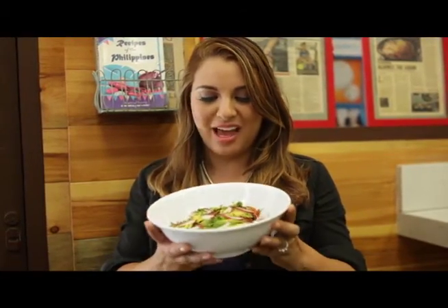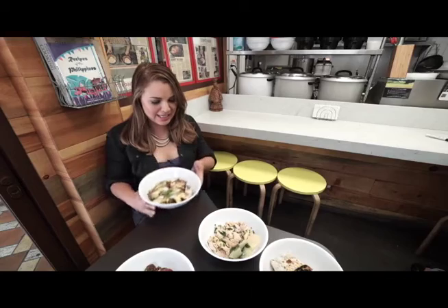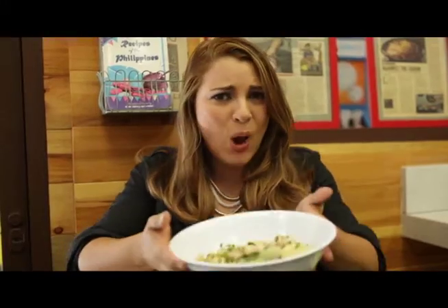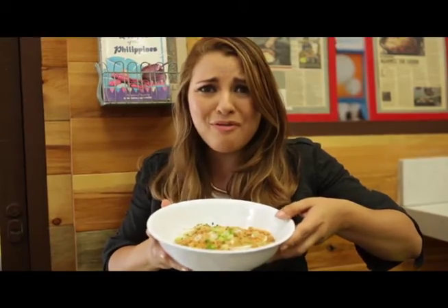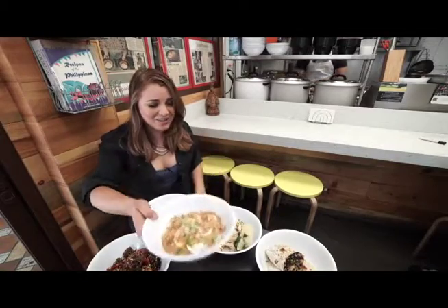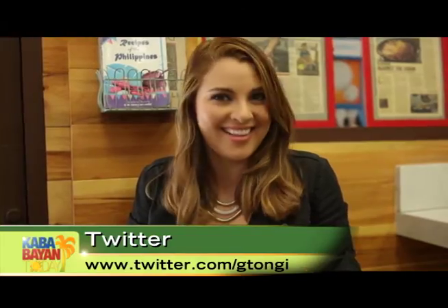Here at Rice Bar, we've got everything that your heart will really love. We have the crispy dilis, the tinola, the pork and beans special, the Bistec Tagalog, and the patsitloglog. So what are you waiting for? Get your friends together and come to Rice Bar — it's here in downtown Los Angeles, in the heart of the Jewelry District. I'm Jitanji, signing off for Kababayan Today on LA18.